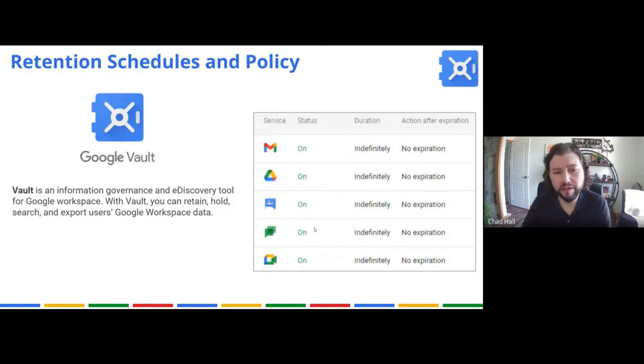Regarding retention schedules and our policies around that: we have a product called Google Vault that can see inside Gmail, Drive, Chat, Meet, and Hangouts — it can see everything. Any data that you provide into our domain, we have in Google Vault. We can retain it forever; there is no expiration date on it. This is used for FOIA requests. We can do restores with Google Vault, export data, and provide offline storage. We hold everything indefinitely.